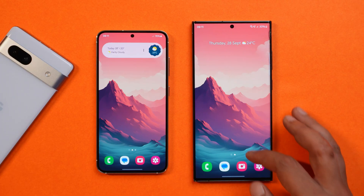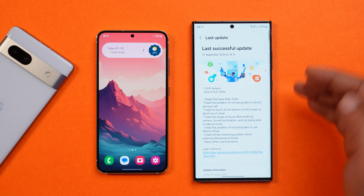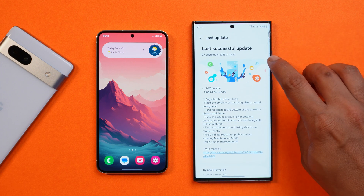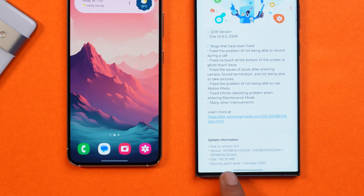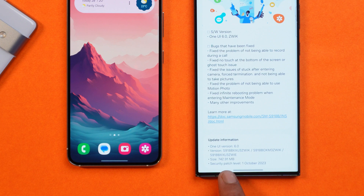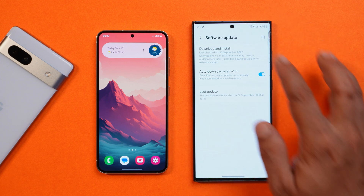Here I have my Samsung S23 Ultra which I have already updated to the latest build. The software information shows last updated on 27 September 2023, One UI version 6.0. The update size was 742 MB for my S23 Ultra, and this update comes with the 1st October 2023 security patch.